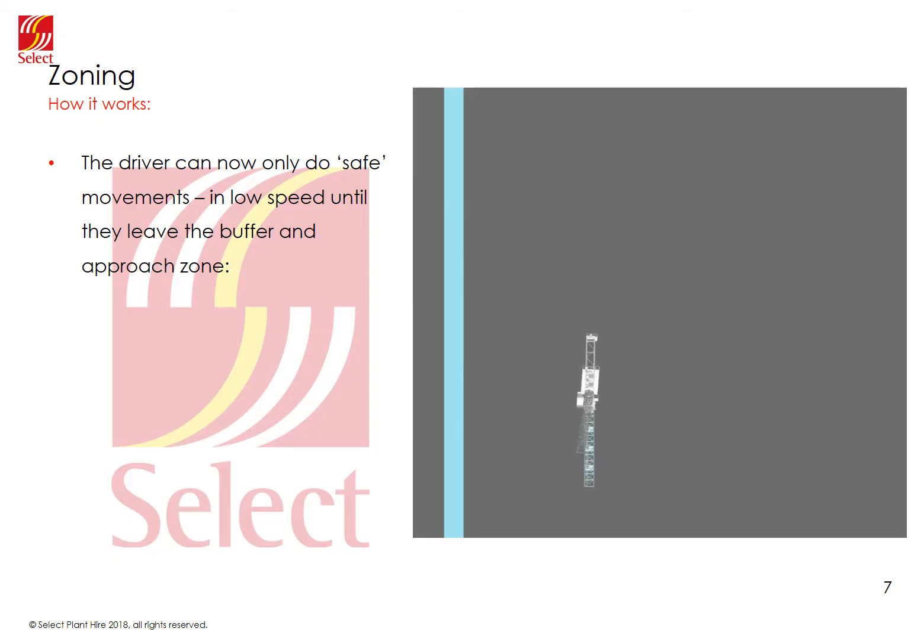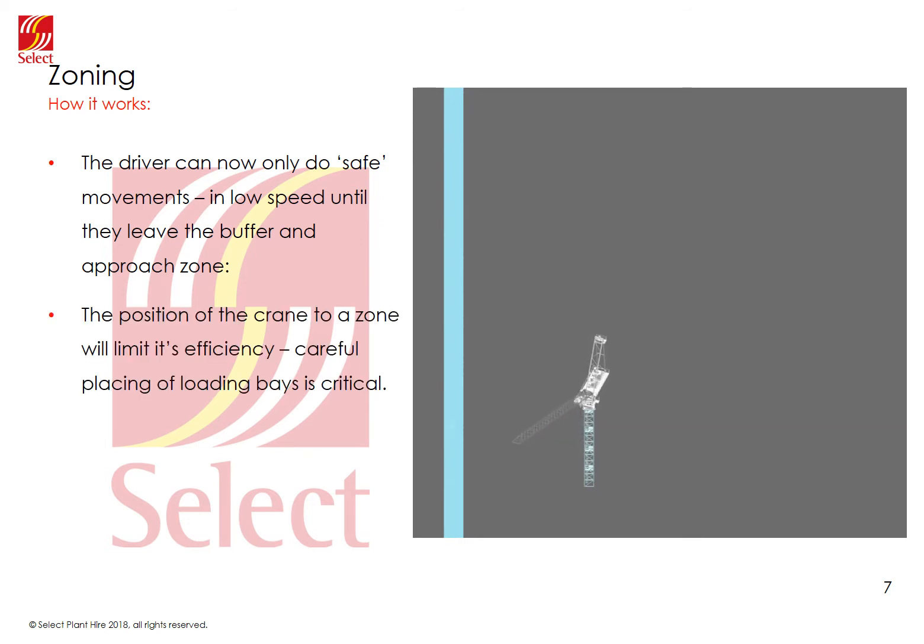Here we have a crane placed next to a boundary. If the offload point is on the top of the screen, as the crane slews round towards the boundary, it must luff up in order to navigate past the zone. It's worth noting that any crane placed close to a boundary will be speed limited for a lot of its time, so placement is critical for an effective site.